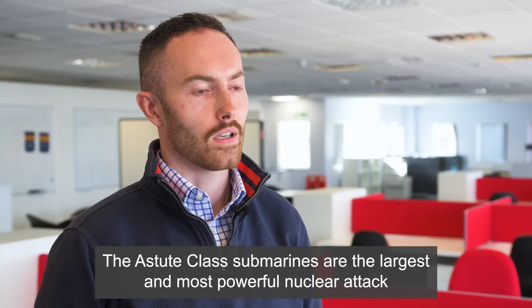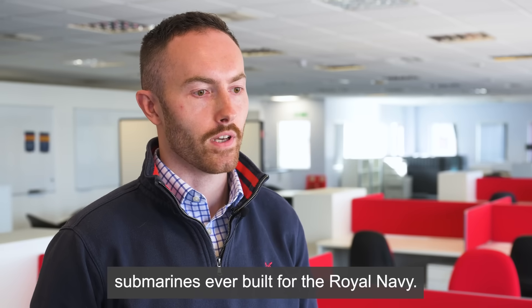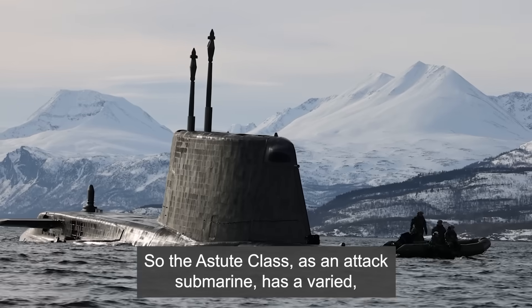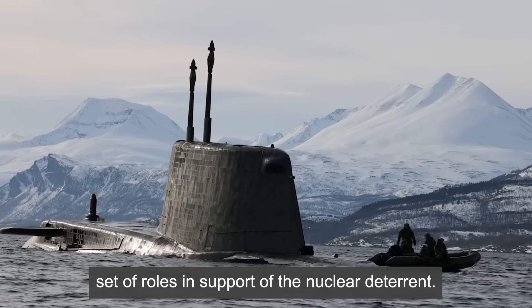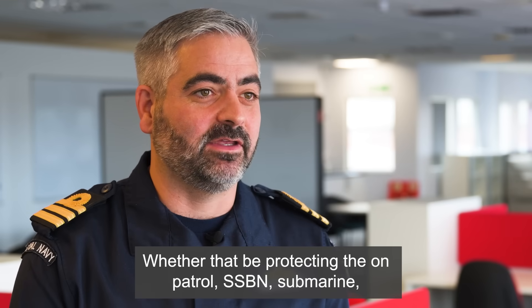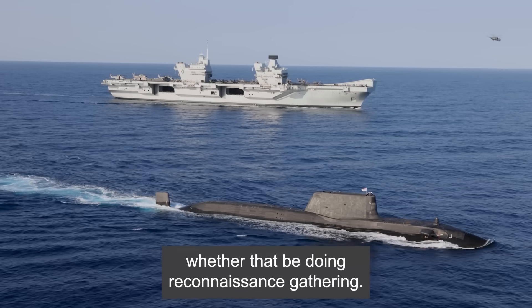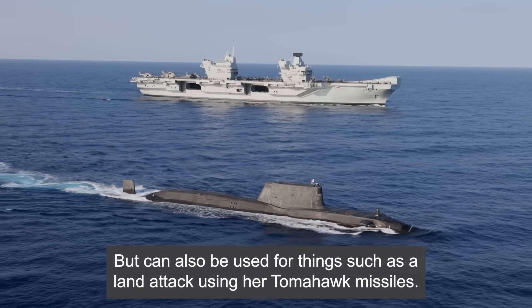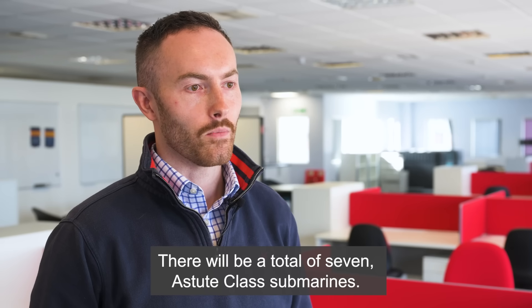The Astute-class submarines are the largest and most powerful nuclear attack submarines ever built for the Royal Navy. As an attack submarine, the Astute-class has a varied set of roles in support of the nuclear deterrent — whether that be protecting the on-patrol SSBN submarine, doing reconnaissance and intelligence gathering, or land attack using Tomahawk missiles. There will be a total of seven Astute-class submarines.